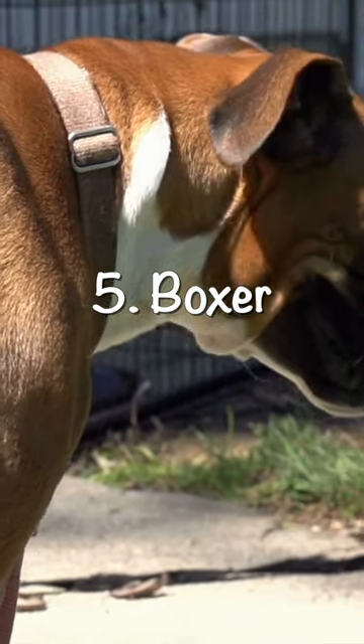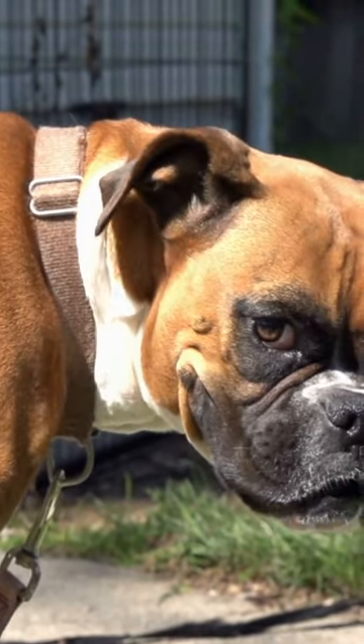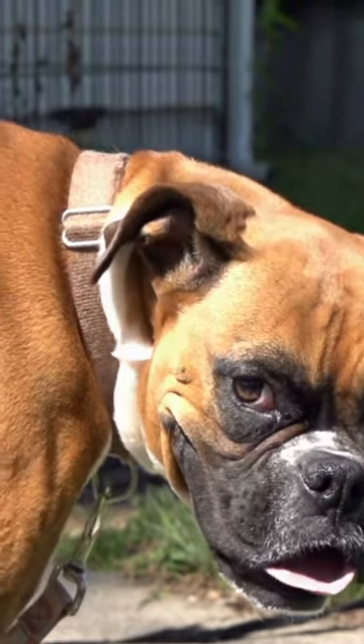Number five: Boxers. Boxers are playful and energetic dogs that make great family pets. They're also known to be very protective and are often used as guard dogs.